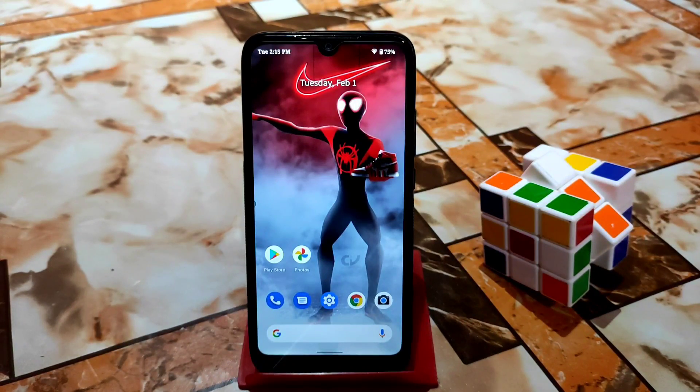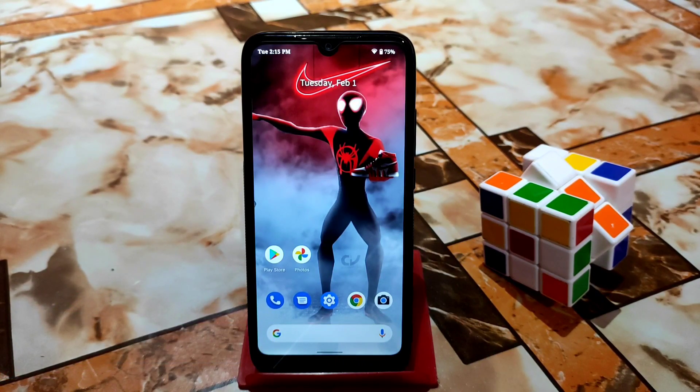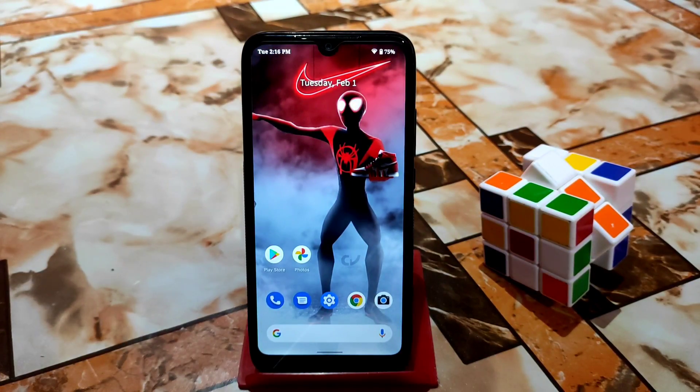What's up guys, welcome back with another video. Finally, after a long time, we have another update for Orange Fox Recovery. If you use this Orange Fox, you will be able to bypass the recovery stuck problem. I really want to thank Aditya, who is doing a great job for the Redmi 7 community, and of course I appreciate the other respected developers who contributed to the Redmi 7 in earlier years.